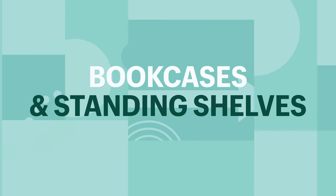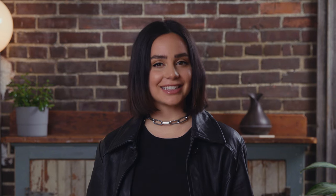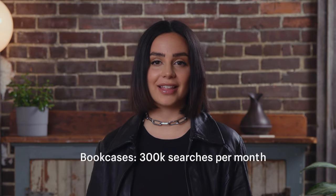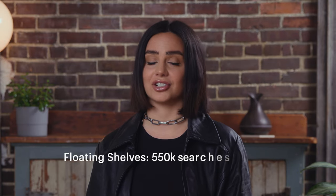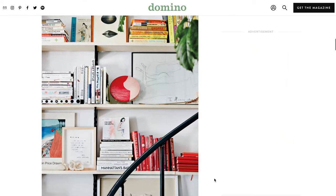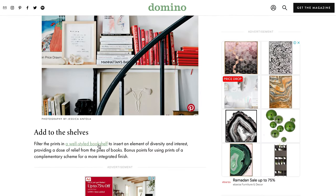Bookcases and standing shelves. There's been a growing trend in sales for bookcases and standing shelves in recent months, and that is definitely because people are just spending more time at home and they're looking to improve their space. The term bookcases generates over 300,000 searches per month, and you could also try floating shelves which has over 550,000 searches per month. To market these, you can create a blog with interior design tips and have those blog posts link back to your products. Then you can also try running retargeting ads using Facebook or Google from that blog traffic.